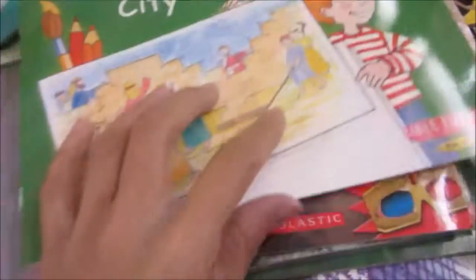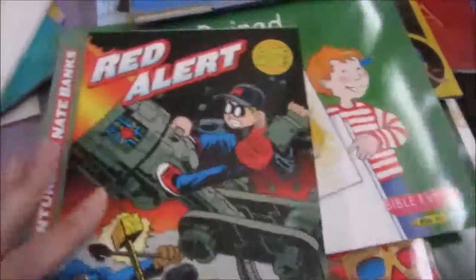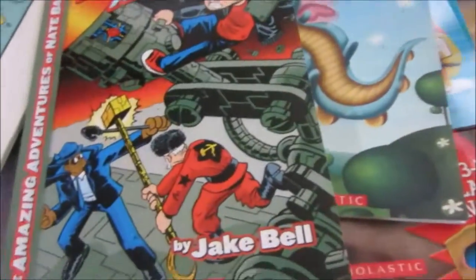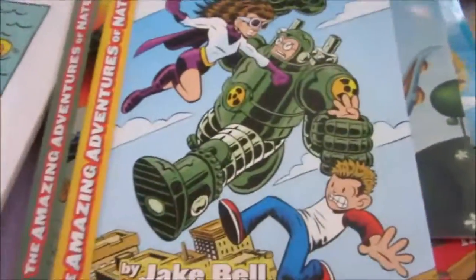Actually I have four because I think they put the extras in as well. And then The Ruined City. Then we have The Amazing Adventures of Nate Bounce — we have books 1, 2, and 3. That is book 3, this is book 1.